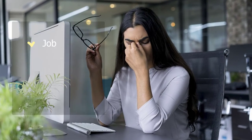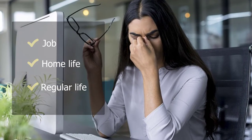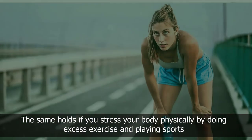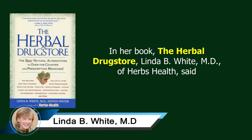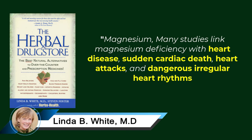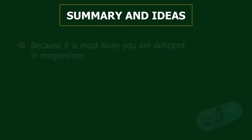Stress is another factor: if you are frequently under physical or emotional stress due to your job, home life, or regular life, you will most likely be low on magnesium. The same holds if you stress your body physically through excess exercise and sports. Regarding the heart, many studies link magnesium deficiency with heart disease, sudden cardiac death, heart attacks, and dangerous irregular heart rhythms. Magnesium may help decrease plaque formation, lower total cholesterol, raise good HDL cholesterol, and inhibit platelet aggregation.